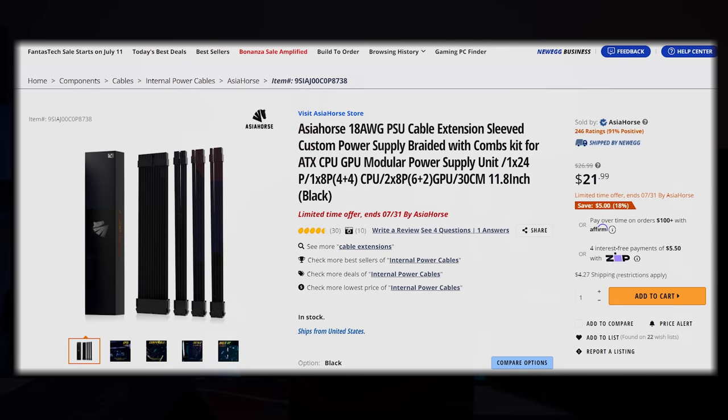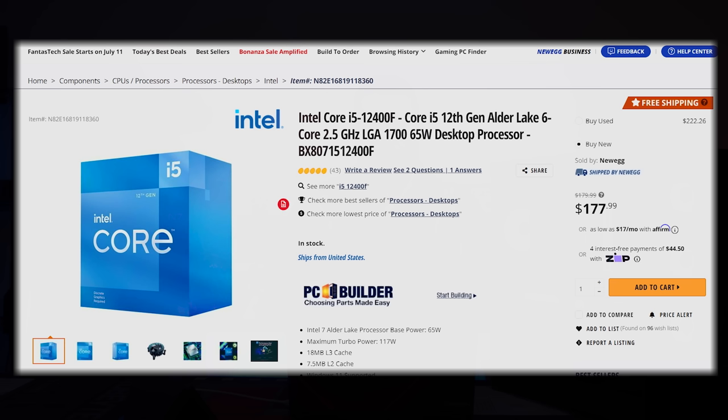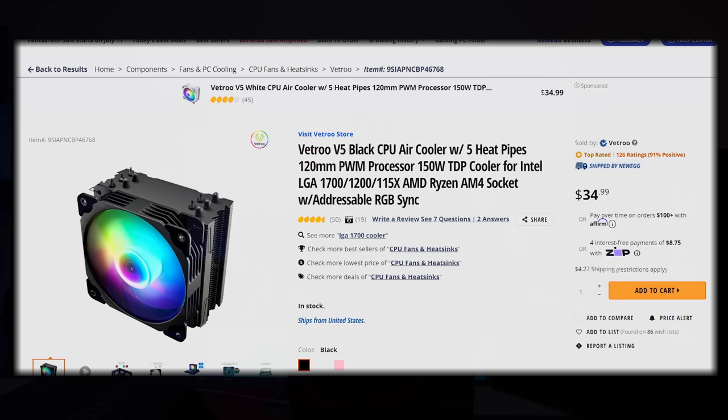The last optional item is Asia horse cables — $21, and they make a big difference in the overall look. The 12400F has a stock cooler so you don't need to buy one, but if you want a little extra peace of mind, you can pick up the VTru V5 black CPU air cooler, which can cool all the way up to the 12600KF.